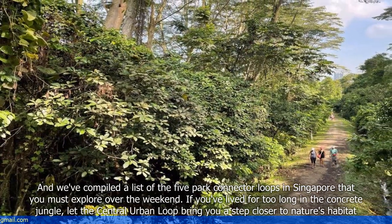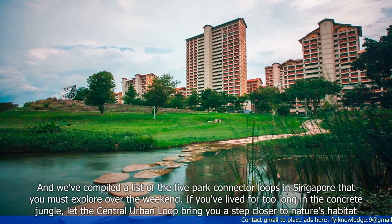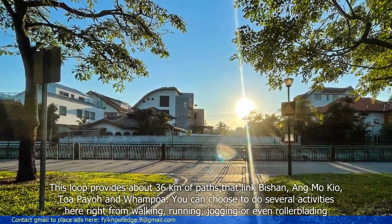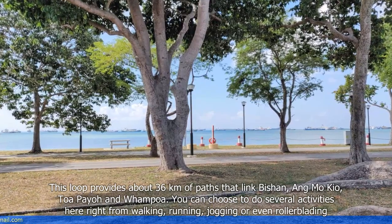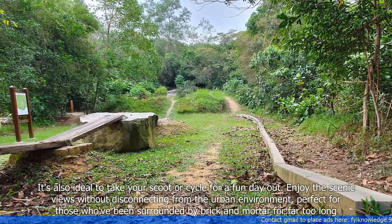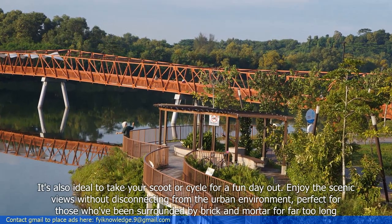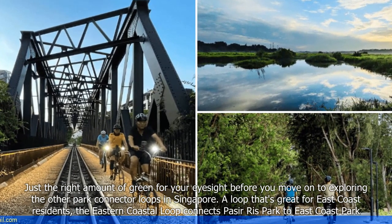If you've lived for too long in the concrete jungle, let the Central Urban Loop bring you a step closer to nature's habitat. This loop provides about 36 kilometers of paths. You can choose to do several activities here right from walking, running, jogging or even rollerblading. It's also ideal to take your scooter or cycle for a fun day out. Enjoy the scenic views without disconnecting from the urban environment, perfect for those who've been surrounded by brick and mortar for far too long — just the right amount of green before you move on to exploring the other Park Connector loops in Singapore.